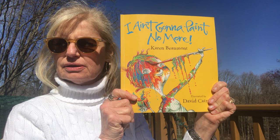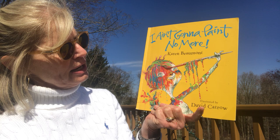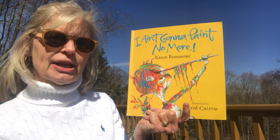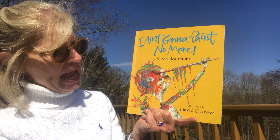Hi boys and girls! I'm out on my deck because it's an absolutely gorgeous day and I thought I'd read you a book. The book I got for you today is this beautiful book — it looks like a lot of fun. I picked it off the shelf because this boy here looks like he's having so much fun. I see his smiling face and he has paint all over him somehow. The name of the book is 'I Ain't Gonna Paint No More!' with a big exclamation point. I know he's saying that, but for some reason I don't believe it. I think there's a story here. The author is Karen Beaumont.